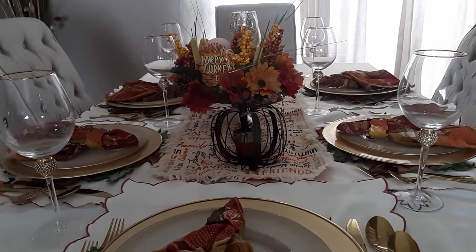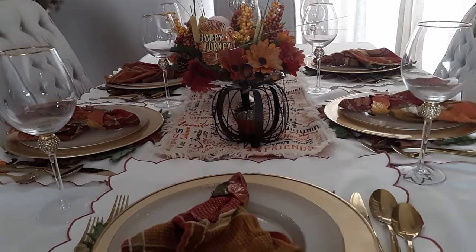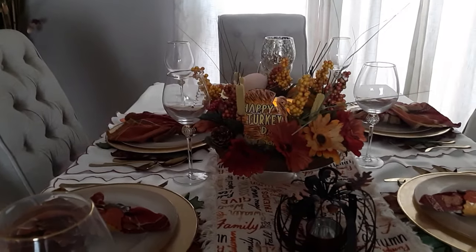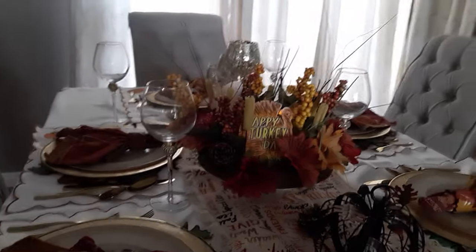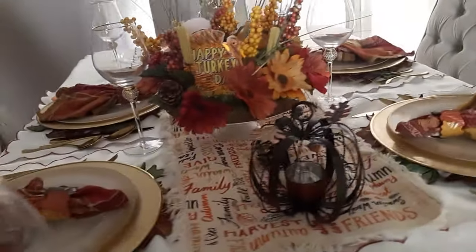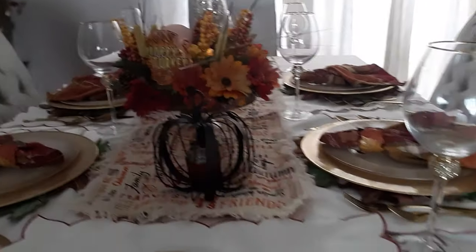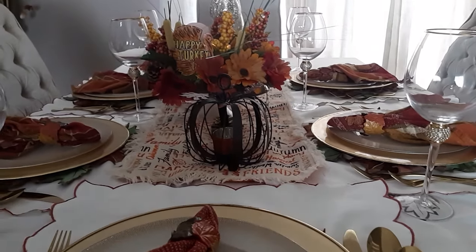Hi everyone, welcome to my channel. Happy Thanksgiving! This is my table for Thanksgiving everyone — my little setting, it is so gorgeous. I really, really, really like it. It came out super nice. I'm hoping everyone's having a good Thanksgiving today.